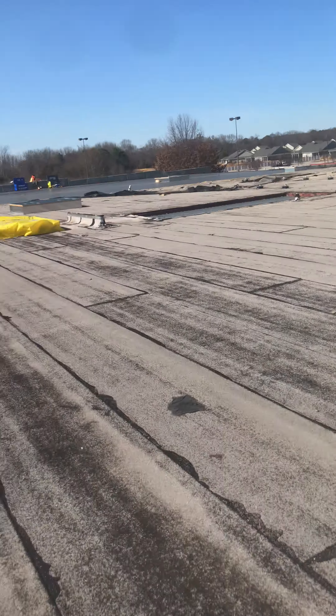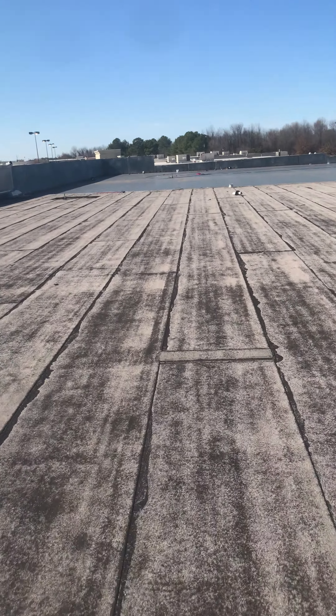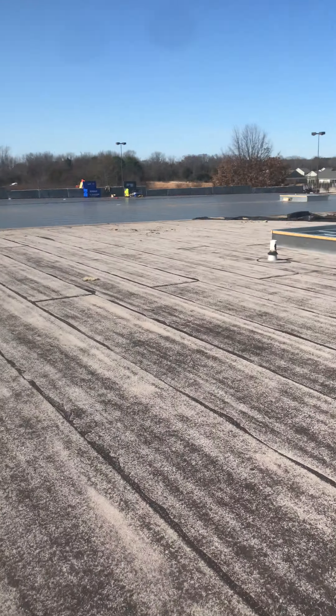Stay tuned folks. You can see there's bare metal. We've got to put two layers of ISO, which is insulation, right down here — two layers of ISO — and one ply of 60 mil TPO, heat welded and mechanically fastened. And wrap them walls right there.